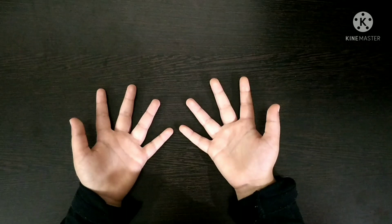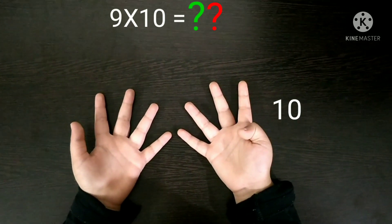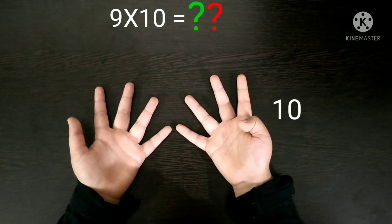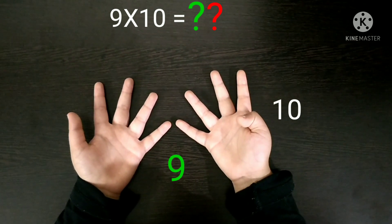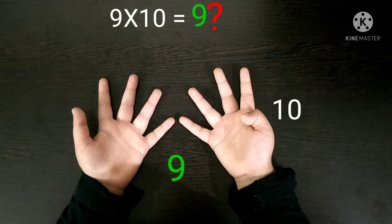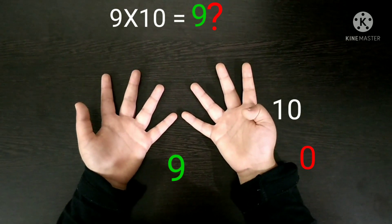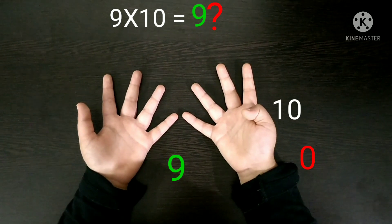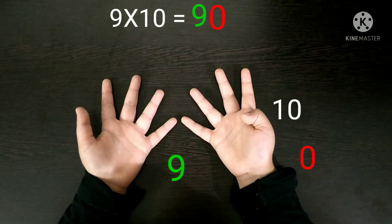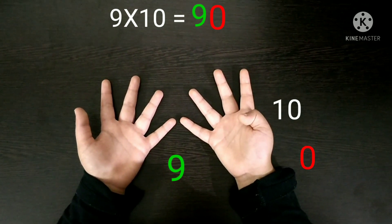Next, 9 times 10. You have to fold the 10th finger and then count the fingers before and after. Before the 10th finger, 9 fingers are remaining, so the number 9 will come in the tens place. After the 10th finger, nothing is there, so the number 0 will come in the units place. So 9 and 0 combined — 9 times 10 is 90.